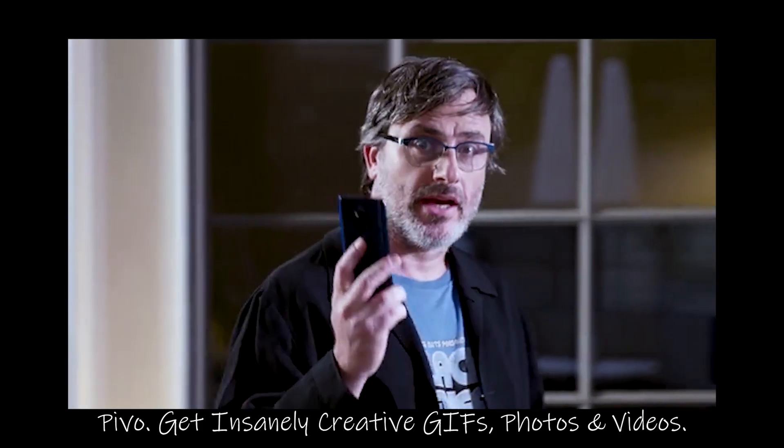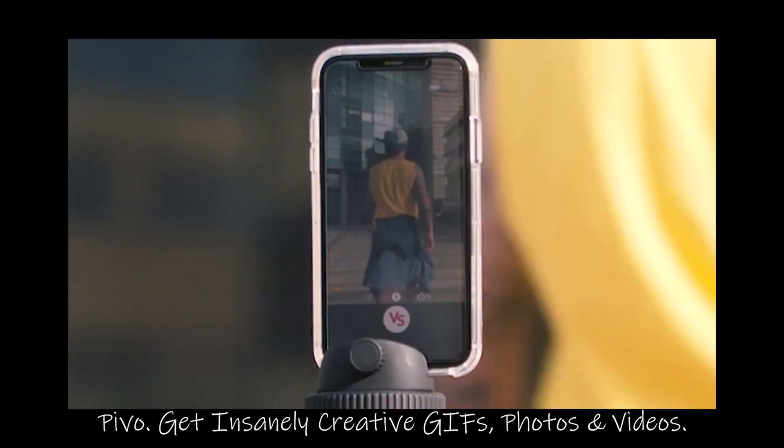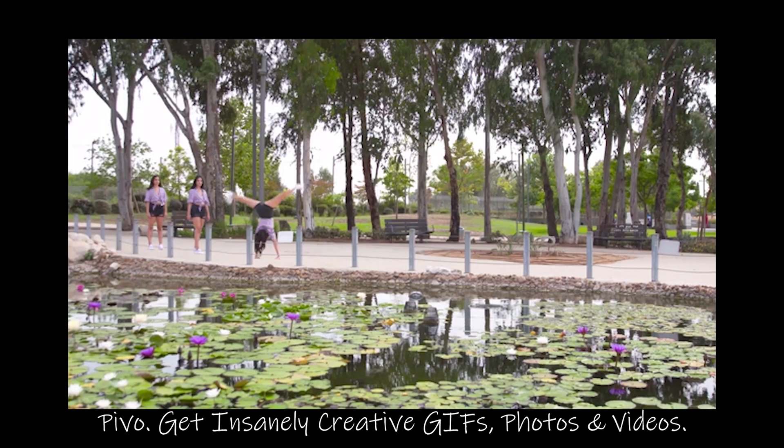Pivo is for YouTubers, speakers, comedians, wannabe comedians, content creators, photographers, sock puppets, wannabe sock puppets, and just Pivo. Now it's up to you. Get Pivo. Be creative. Insanely creative.